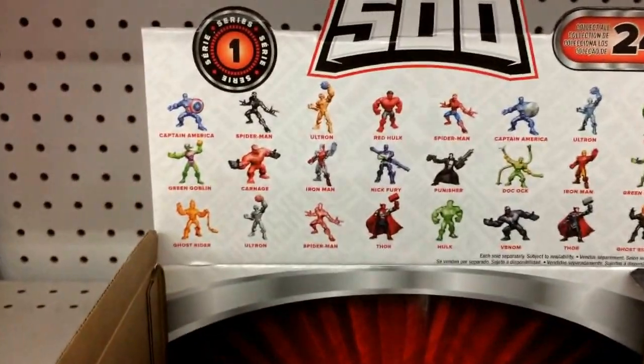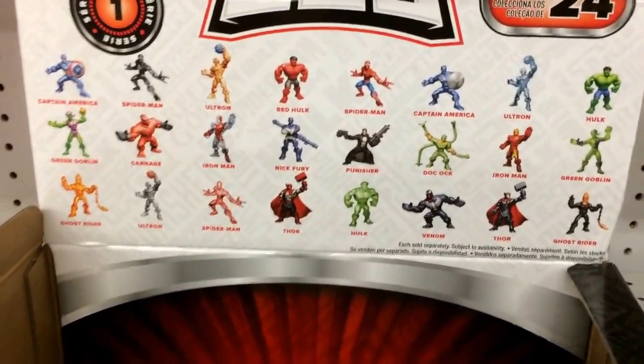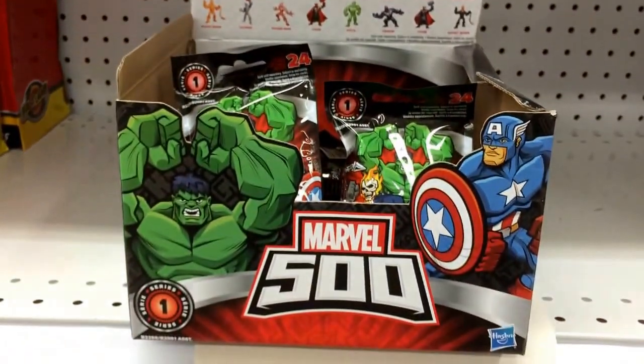They've been out a few weeks or maybe a month — not really sure — but this is the first time I've seen them. They're called Marvel 500, so check your local Toys R Us because I haven't seen them anywhere else. Pretty good assortment — they're 2 inches tall. Marvel 500 blind bags.